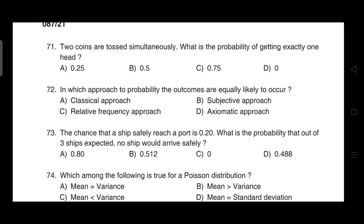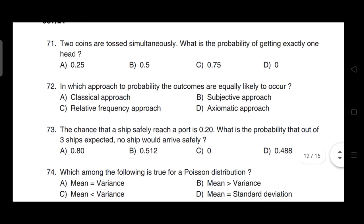Two coins are tossed simultaneously. What is the probability of getting exactly one head? Correct answer is option B — it is 0.5.